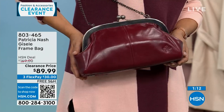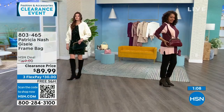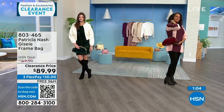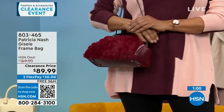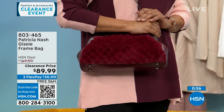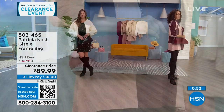The Scarlet that you're seeing right now is the most limited — only about 30 to 35 left. This is a $169 Patricia Nash bag that's $79 off, $30 to get it home on a FlexPay, and we will ship it to you for free.